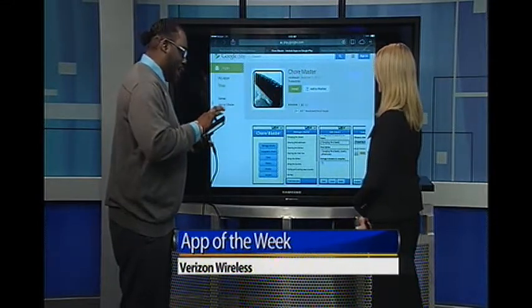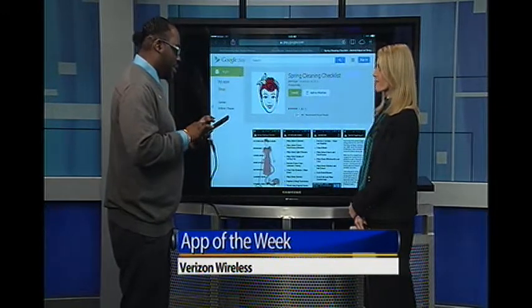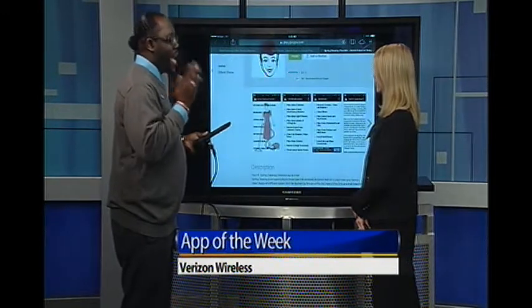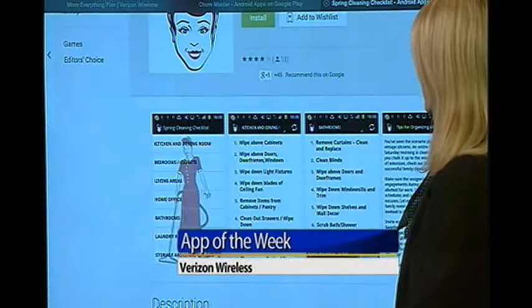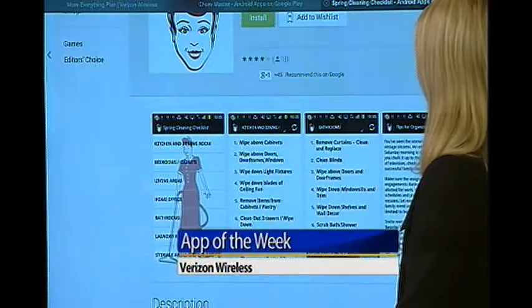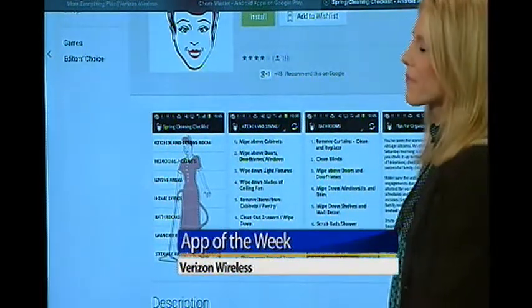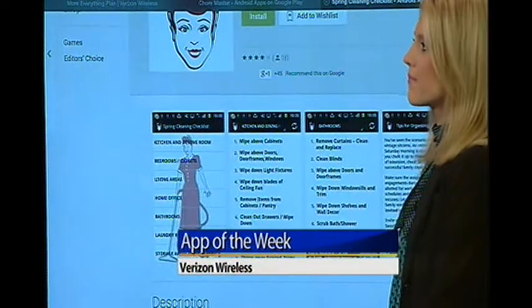If you edge up to a new Galaxy phone or another Droid device, I have the Spring Cleaning Checklist. This is for people who are very task-oriented — you can put things down in an orderly fashion to keep your tasks right ahead of you. It also gives you suggestions on how to clean and how to maximize your efforts when it comes to your chores and tasks.